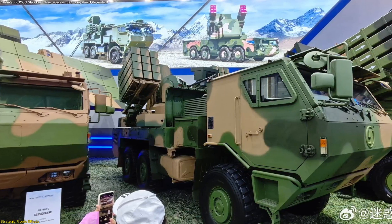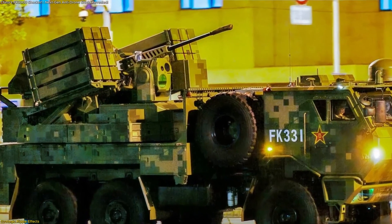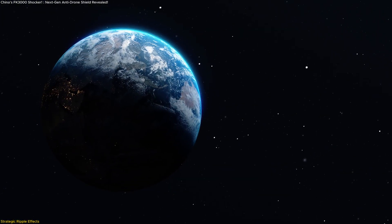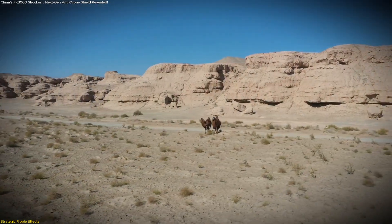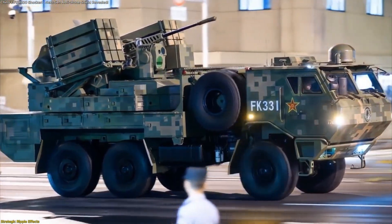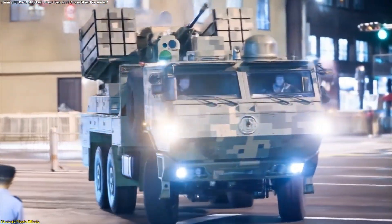Another dimension is mobility. Unlike older, fixed defense systems, the FK-3000 can move with frontline units or relocate rapidly to meet emerging threats. Its armored, all-terrain platform ensures it can operate across diverse environments, from urban centers to rugged landscapes. This makes it possible to establish temporary defensive perimeters in high-risk areas and then move on once the mission is complete. Flexibility is the key word — it adapts to the environment, rather than demanding the environment adapt to it.